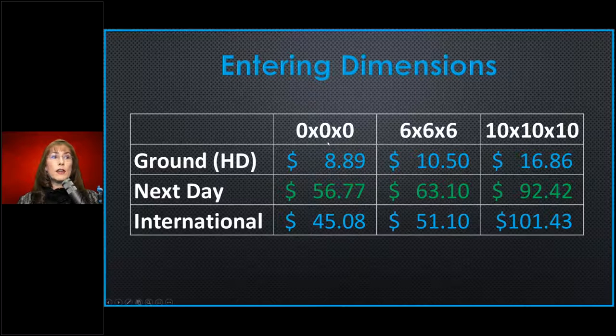Here's a little chart: if you don't put any dimensions in — leaving it at zero by zero by zero — these are the prices for a particular package going to zone eight, a lightweight package. It's cheap going both ground, next day, and international. But once you start entering dimensions, how much that changes. And with even bigger dimensions, it changes even more.